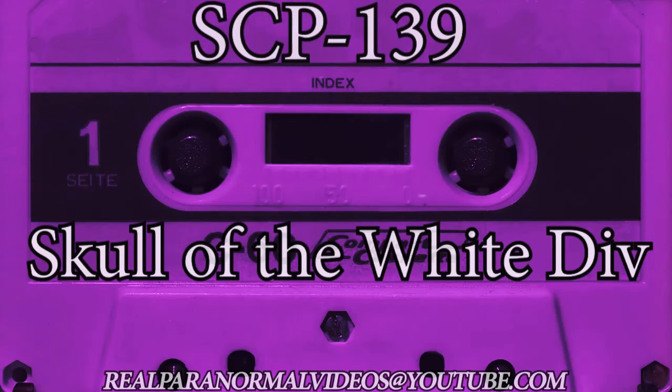Item Number: SCP-139. Possible Skull of the White DIV Class. Keter.